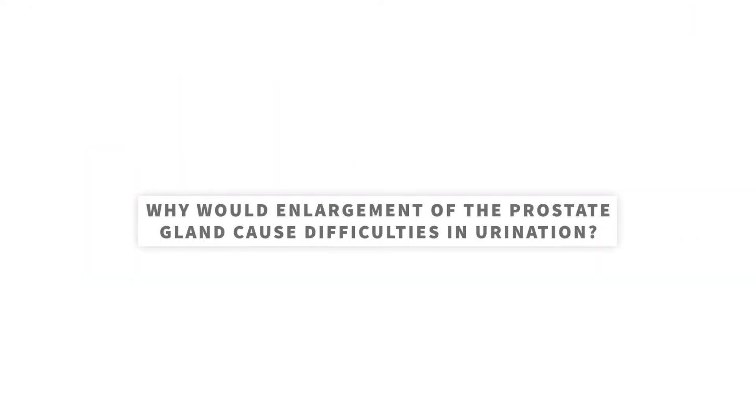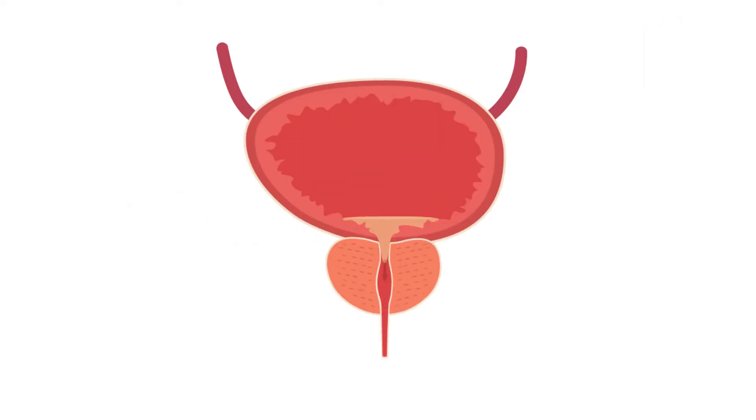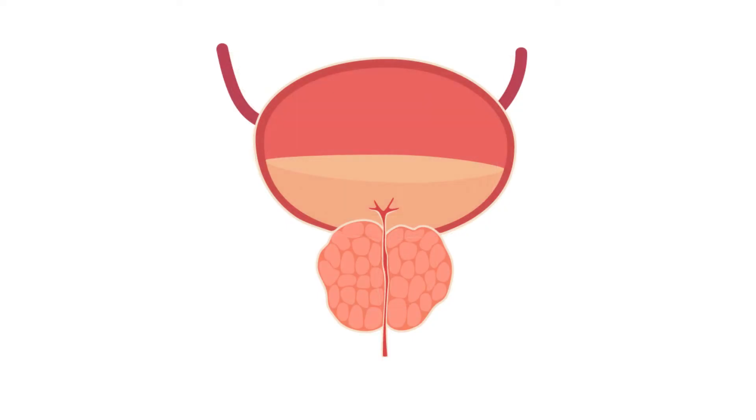Enlargement of the prostate gland causes difficulties in urination because urine has to pass through the prostate as it leaves the bladder. When the prostate grows, it can block the flow of urine out of the bladder.